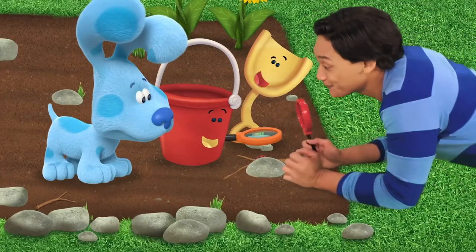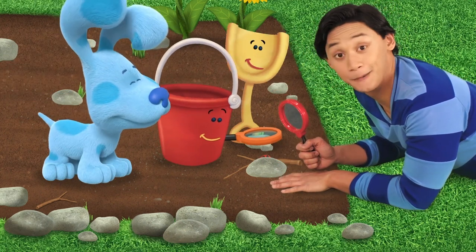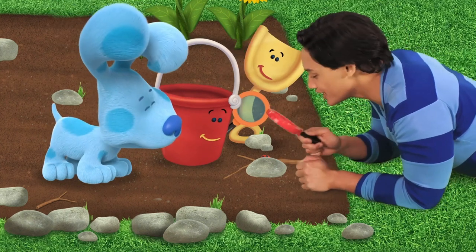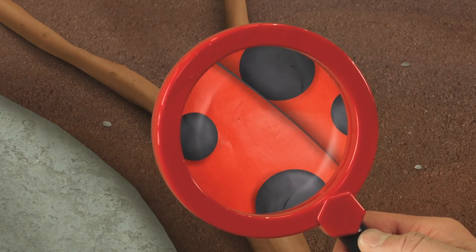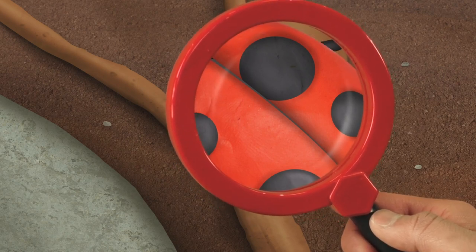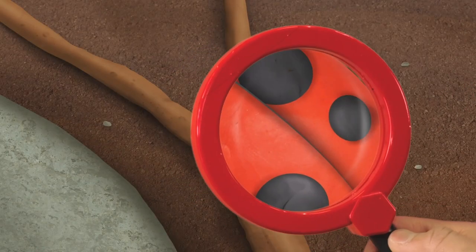Ooh, what do you think that is, Pail? Wow! What are you doing? We're experimenting with nature. Good idea, Blue. Do you want to experiment too? Great! And then we can go look for more Blue's Clues. Okay, what do we have here? It's the color red with black dots. Oh, it is a ladybug.